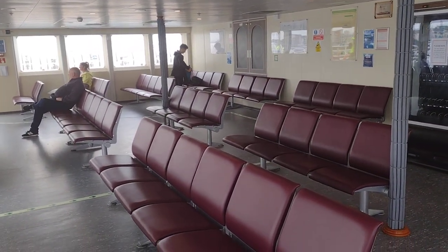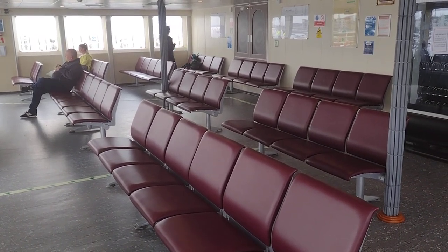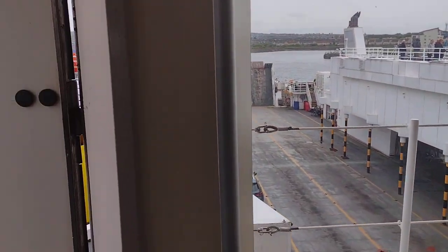Seating area - this is smart isn't it? This is like our observation lounge in Caledonian Isles. I'm going to shut this door. There we go.